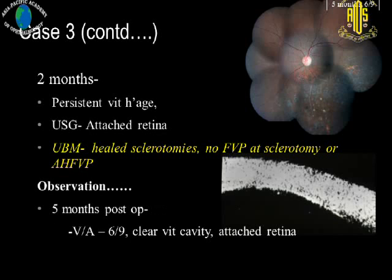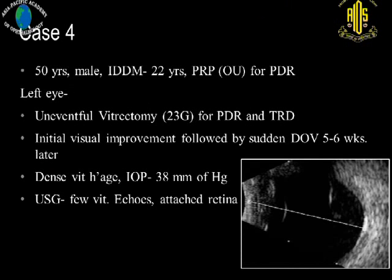He came back after two months still having persistent vitreous hemorrhage with no view of the fundus, but the retina was still attached on ultrasonography. There was no rubiosis, no angle neovascularization. UBM showed healed sclerotomies and no fibrovascular proliferation — healed sclerotomies with no anterior hyaloid fibrovascular proliferation. We decided to observe him further because the other eye was fairly good. At five months post-surgery, he had 6/9 vision and a clear vitreous cavity, with no intervention required.